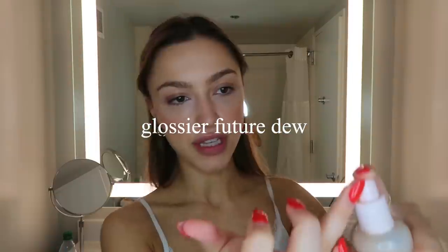To finish off my face makeup, I'm going to take my Glossier Future Dew — this is a liquid highlight. I just take a tiny bit and put it on my brow bones and cheekbones.